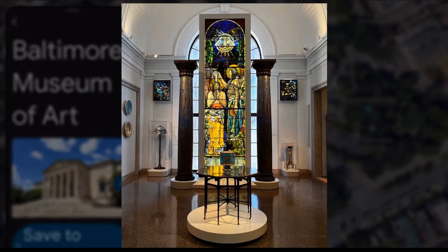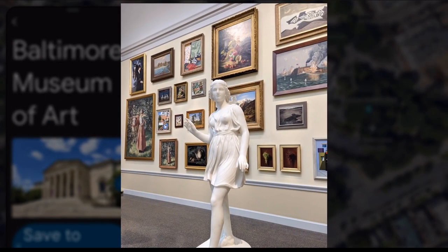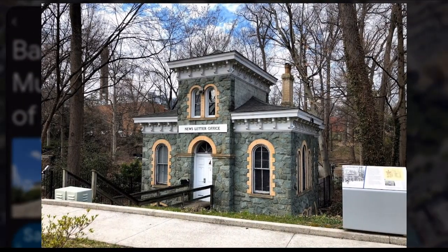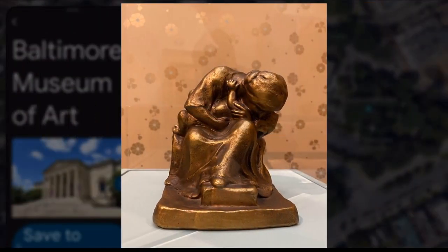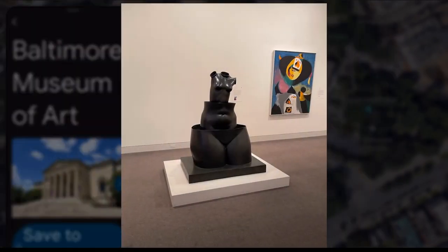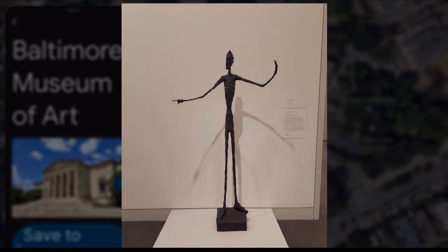The Baltimore Museum of Art, BMA, is one of the oldest and largest art museums in the United States. Founded in 1914, the BMA's collection spans centuries and continents, with over 95,000 works of art.